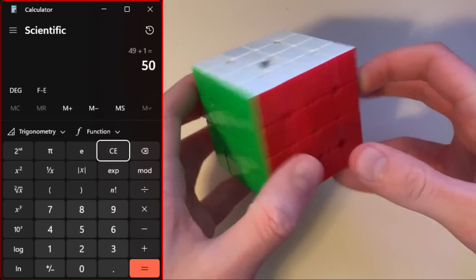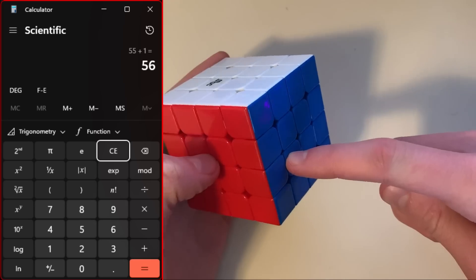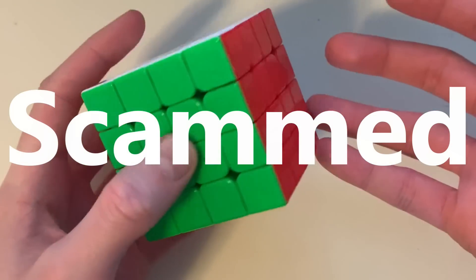49, 50, 51, 52, 53, 54, 55, 56. That's pretty lame — we're getting scammed out of 8 pieces here.